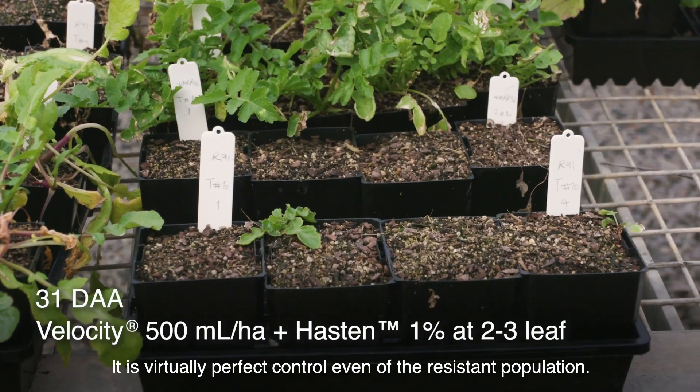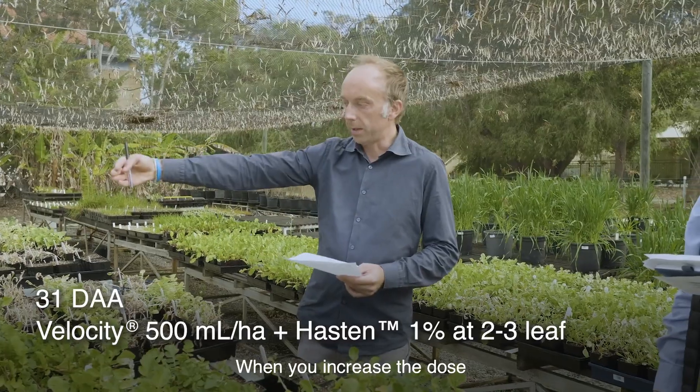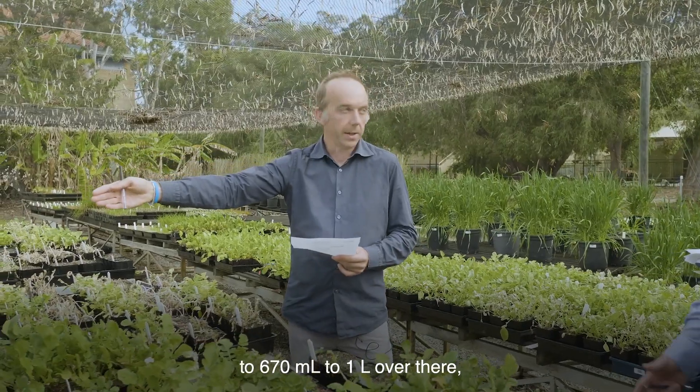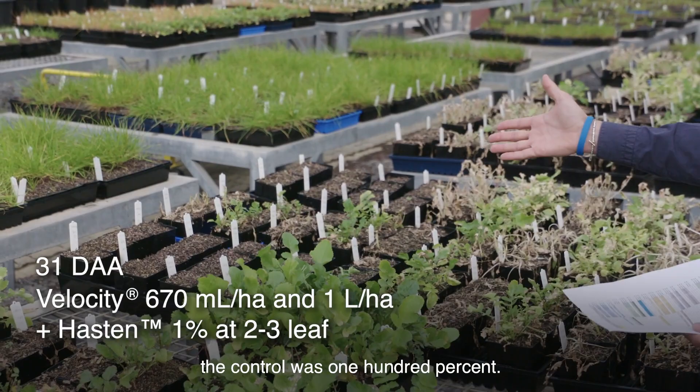Velocity applied to leaves of the susceptible and putative resistant populations shows virtually perfect control, even of the resistant population. When you increase the dose to 670 ml per litre, the control was 100 percent.